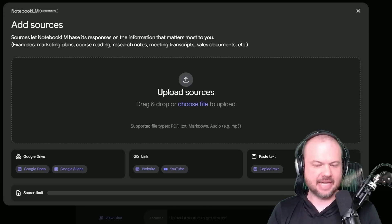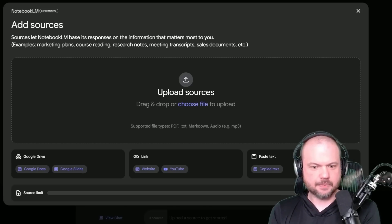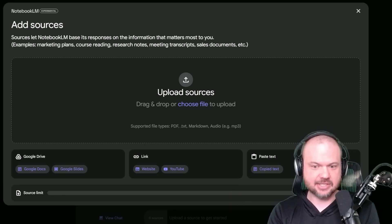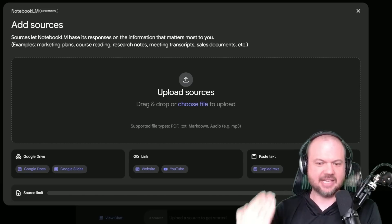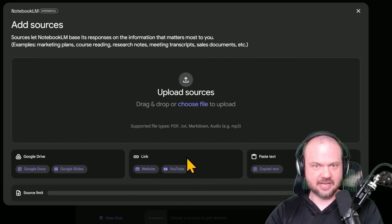And finally, NotebookLM added something really interesting. We've covered NotebookLM before — it's an experimental, completely free Google tool where you can add resources: PDFs, Google Docs, Google Slides, websites, copy-paste text. And now, just within the last couple of days, they added YouTube videos, which is at least as cool if not cooler.